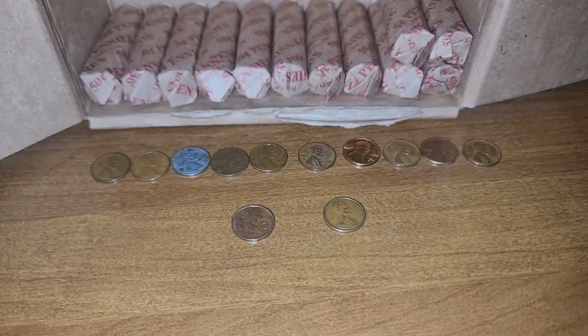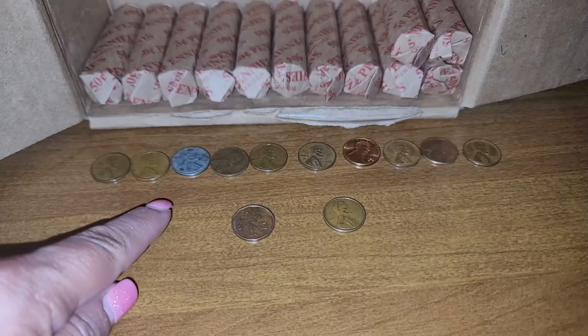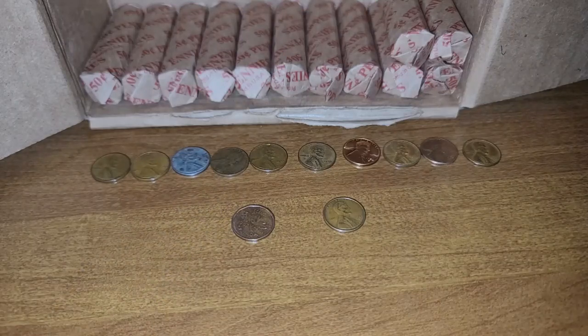Row number 38 and we have ten wheat cents, the oldest being a 1919, a 1940, a 1943 San Francisco which is also a steel cent, a 1944 San Francisco, a 1946, a 1953 Denver, a 1954 Denver, a 1955 Denver, and a 1956 Denver.